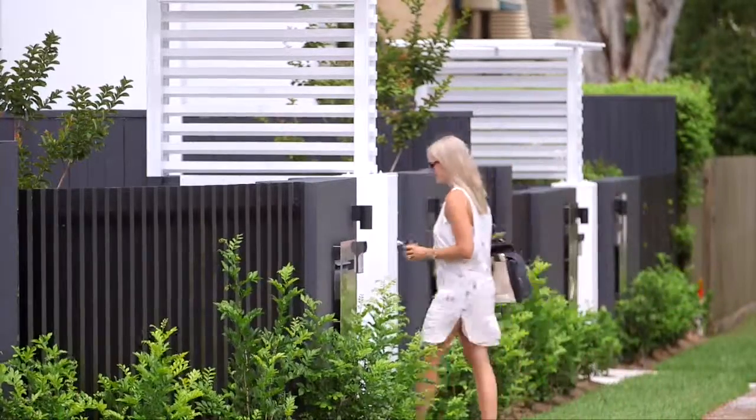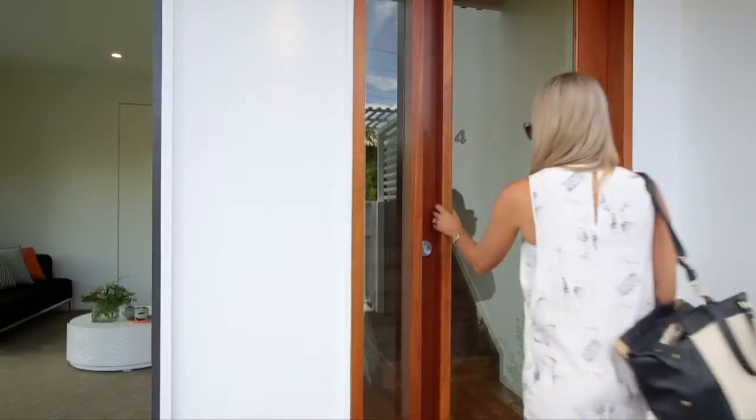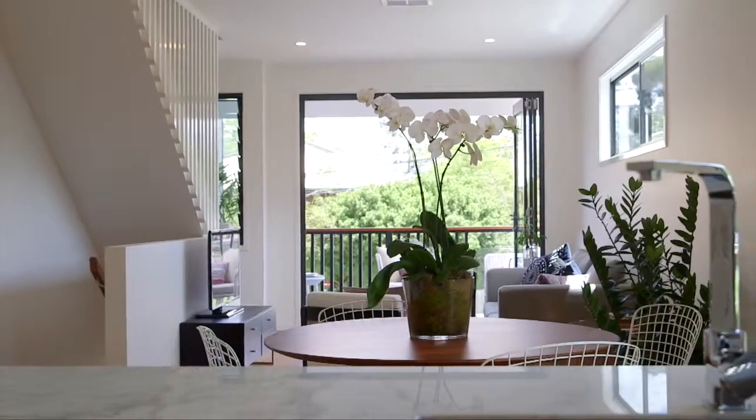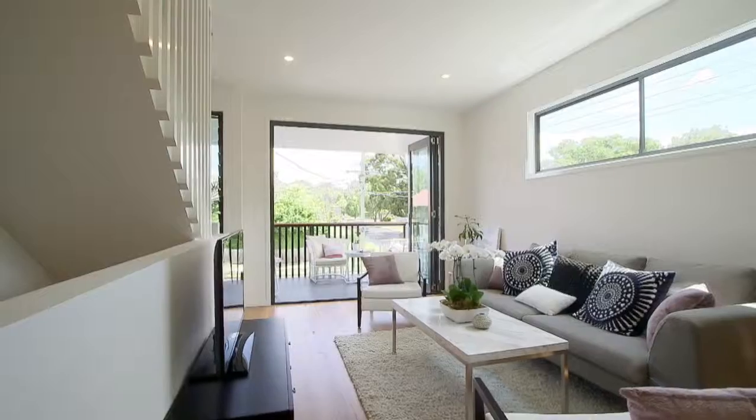Arriving home through the private gatehouse entry is what sets the bar for these townhomes. Bifold doors create that open plan layout, helping bring the outdoors in — a design that works so well in the Queensland climate.